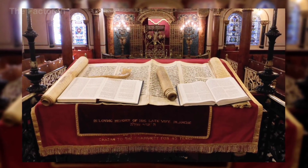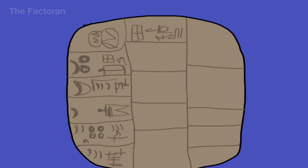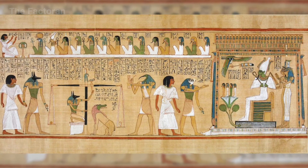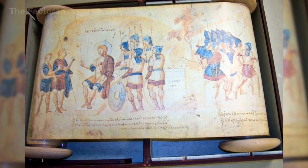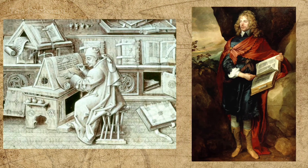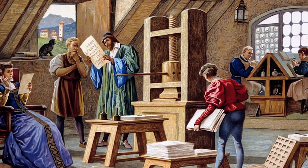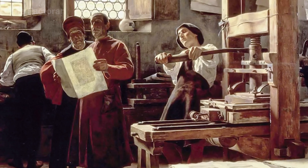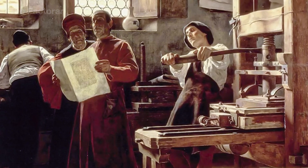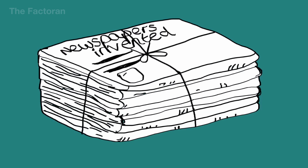Books emerged as a tool for preserving knowledge beyond human memory. From clay tablets and bamboo slips to papyrus, each form reflected the technological level of its era. The invention of paper in the second century made books lighter, cheaper, and easier to reproduce. However, the decisive turning point came in the 15th century, when Gutenberg's printing press enabled mass production in a short period of time, transforming books from rare objects into the foundation of modern education and science.